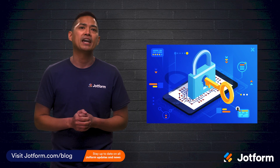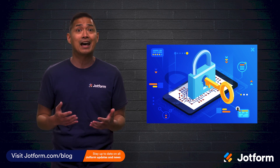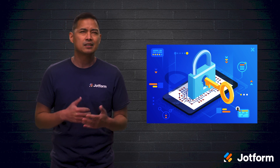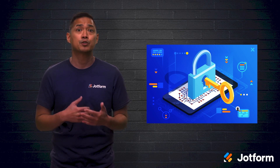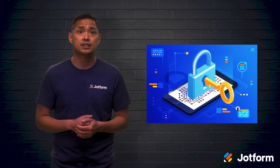So what is encryption key management? Well, to put it simply, your sensitive information is locked, and an encryption key is used to access that information. More precisely, encryption key management is the collection of policies and processes that protect, store, organize, and back up encryption keys.